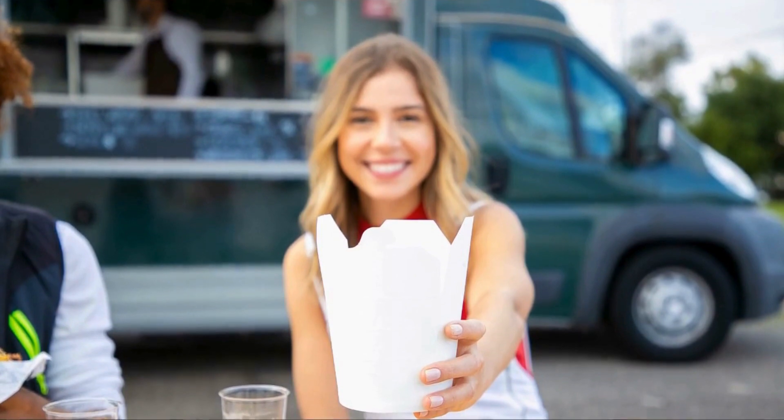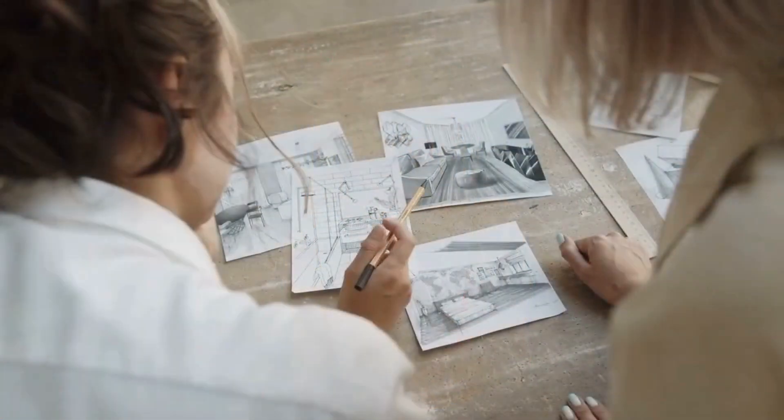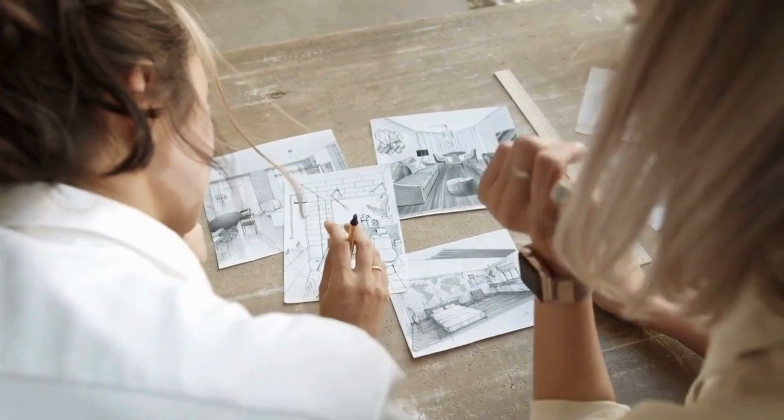Are you ready to transform your van into the ultimate dream space? Let's dive into some creative tips for designing your dream van interior.